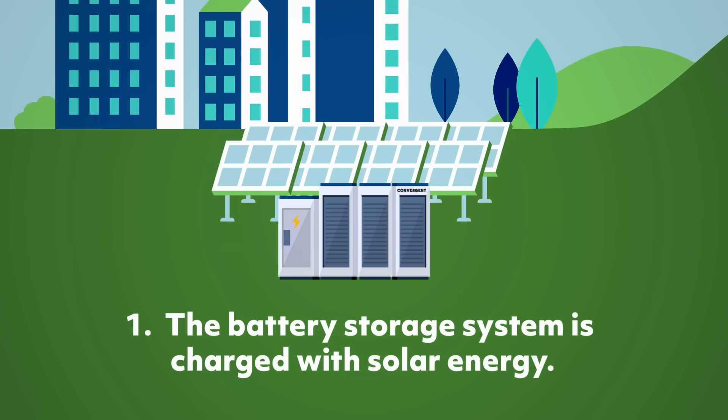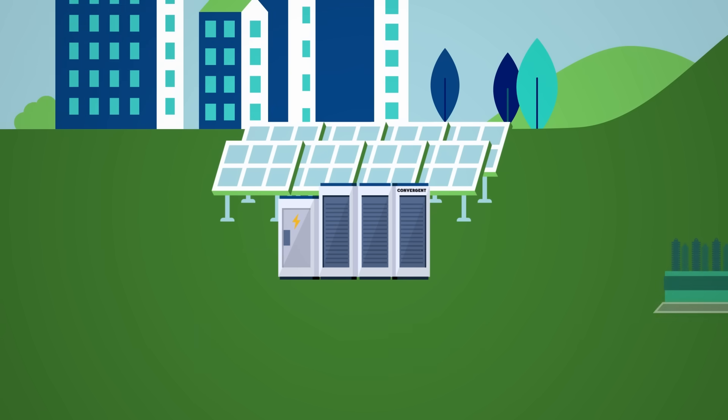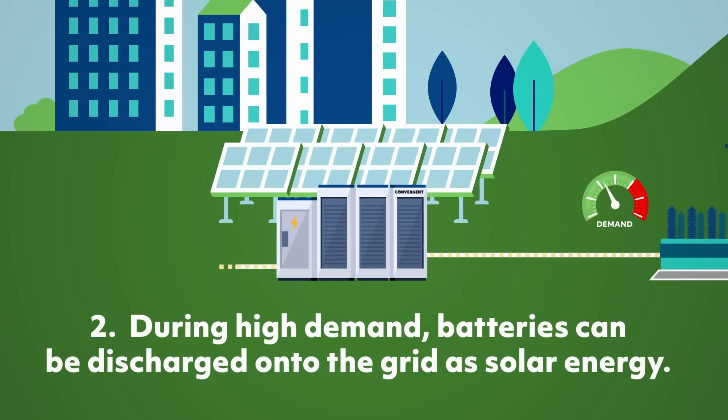Here's how it works. First, the battery storage system is charged with solar energy. Then, when high electricity demand could overload the grid, the batteries will be discharged onto the grid, supplying additional capacity in the form of solar energy.